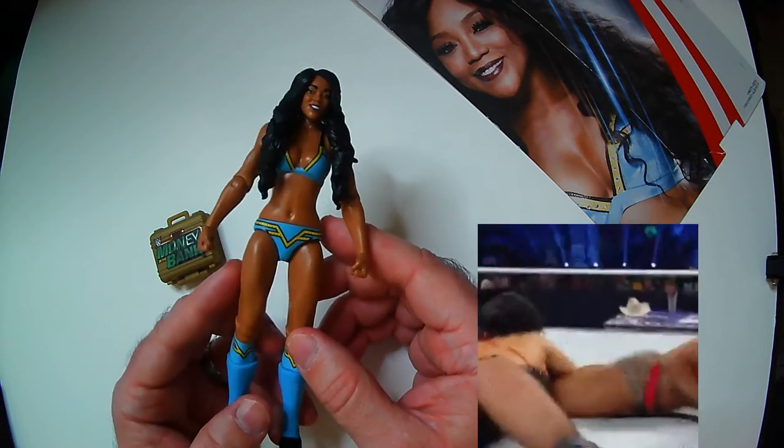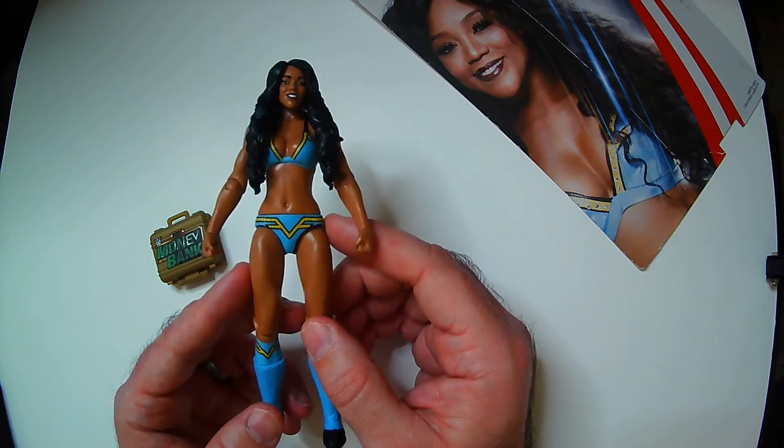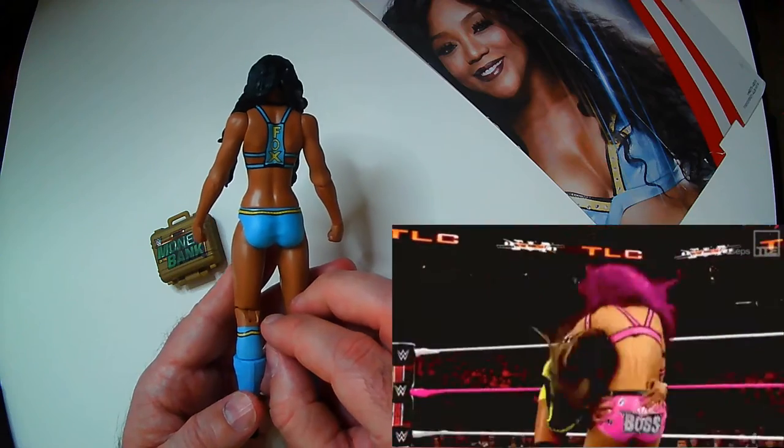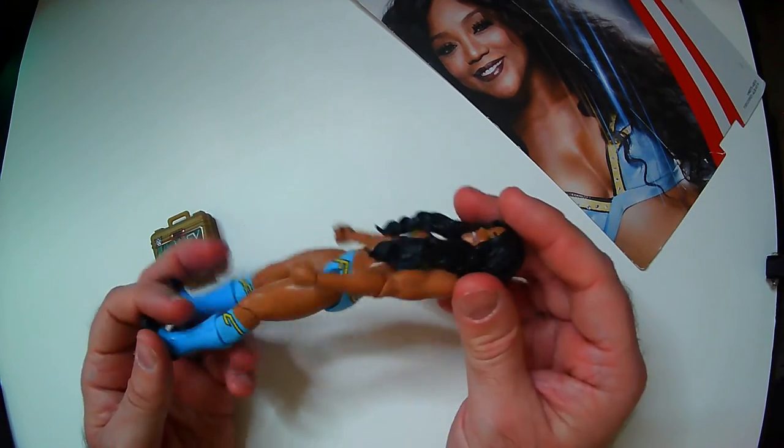See if I can find those and put a quick little gif up so we can see what they look like. Lots of signature moves. I do remember her using the Bridging Northern Lights Suplex a lot and it looked really good — Northern Lights, if I remember correctly.